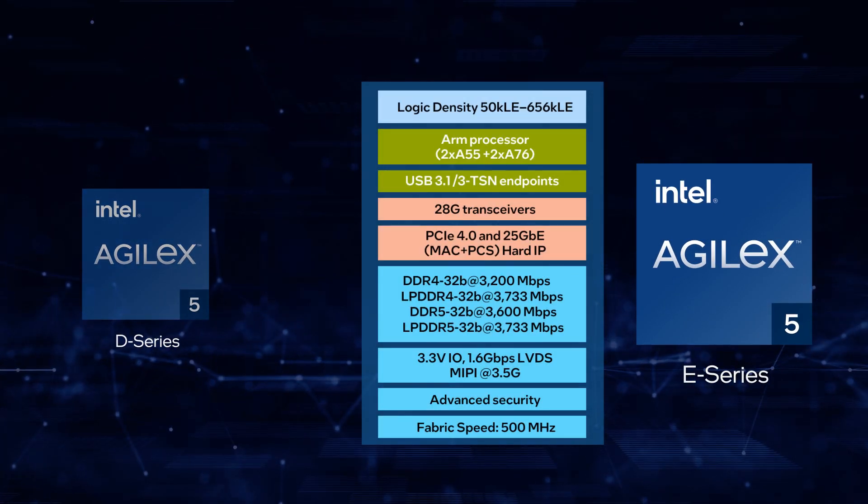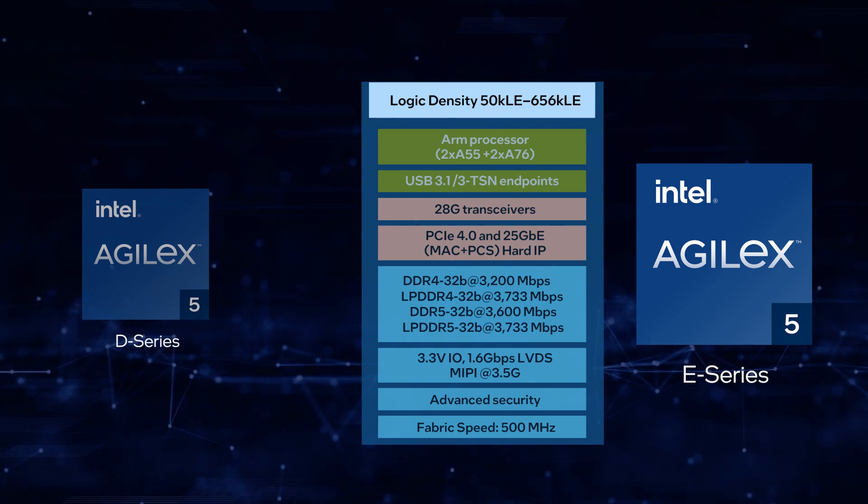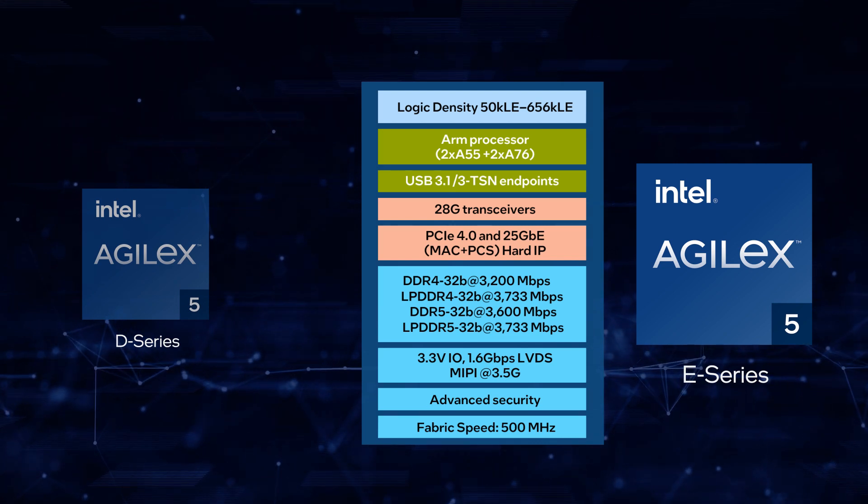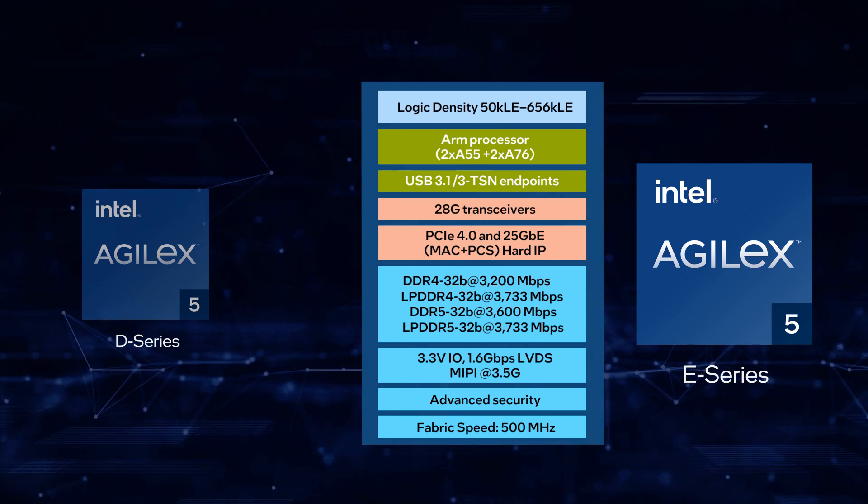E-Series, on the other hand, has smaller packages, lower density options, and a slightly lower fabric performance, making them ideal for the power-conscious designs within the mid-range FPGA segment.